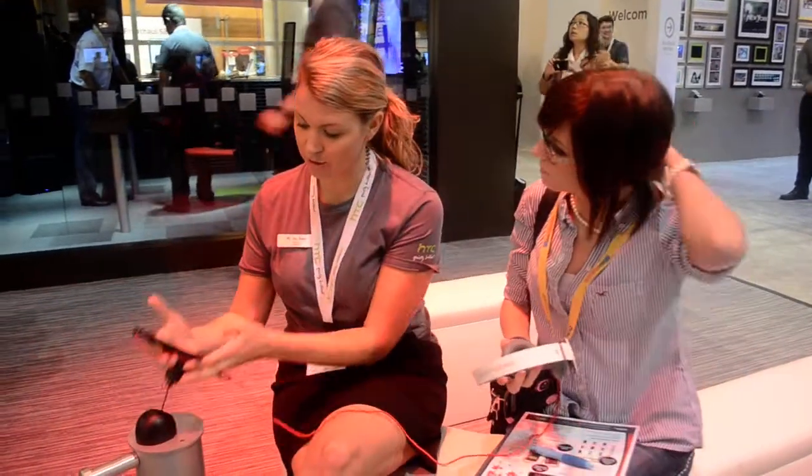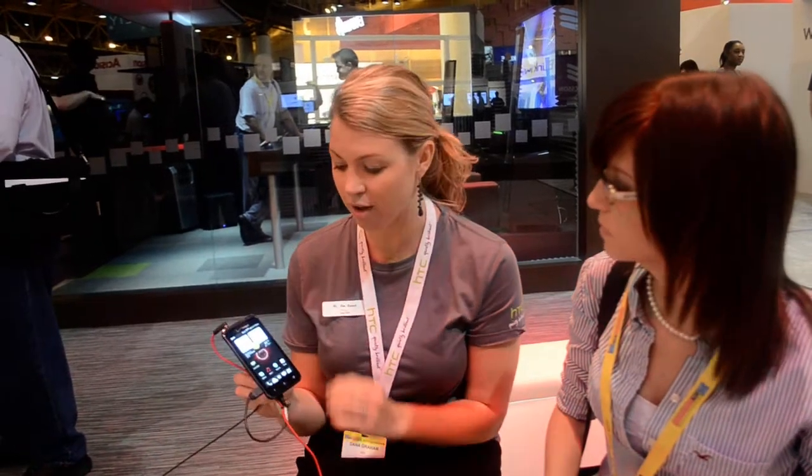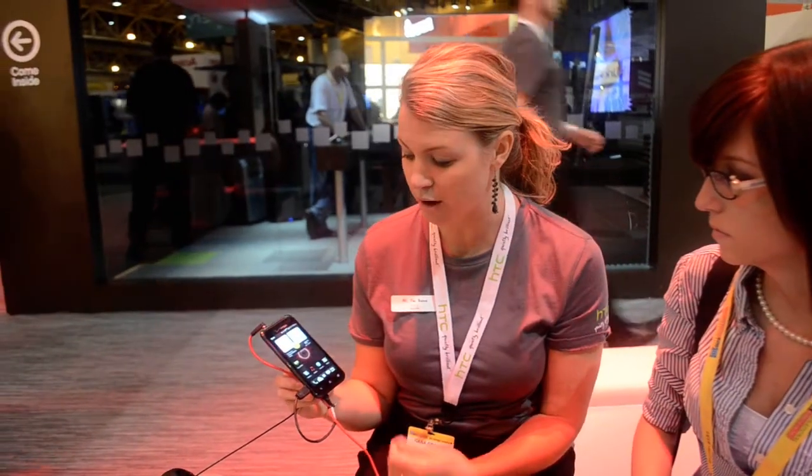What we have here is the new Droid Incredible 4G LTE by HTC. This is the device that we announced on Monday. We're very excited about the partnership, one, with the Droid franchise, and two, bringing that Incredible one and two DNA that a lot of our customers have grown to know and love. We brought that into the 4G LTE experience as well. It should be available shortly in the coming weeks here at Verizon Wireless.